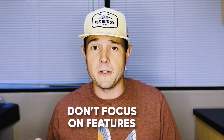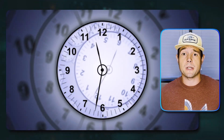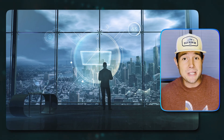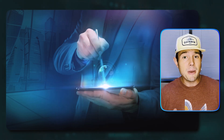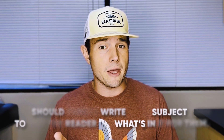Number two, don't focus on features. Instead, focus on benefits. For example, 'introducing our new time tracking app' is feature focused. But 'get back two hours a day with our new time app' is benefit focused. See the difference? Features are about what your product does, but benefits show the reader what's in it for them. You should always write your subject lines to help the reader see what's in it for them.